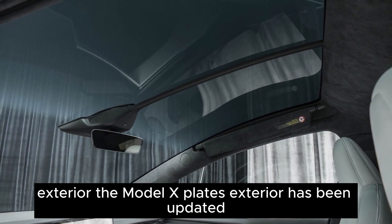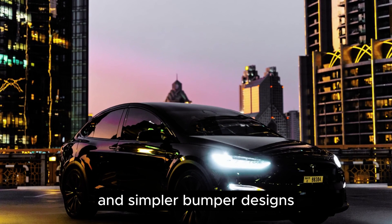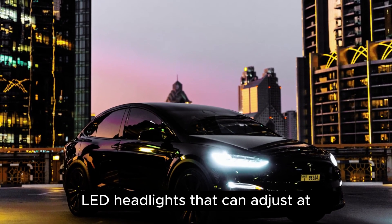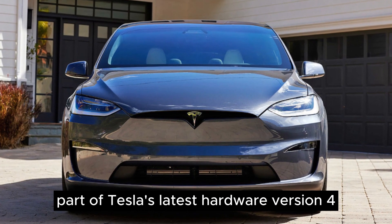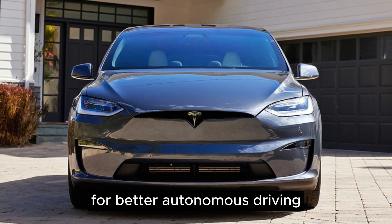The Model X-Plaid's exterior has been updated with a sleeker front-end and simpler bumper designs. All versions come with advanced matrix LED headlights that can adjust to avoid blinding other drivers. There's also an extra camera on the front bumper, part of Tesla's latest hardware version 4, which has improved sensors and cameras for better autonomous driving.